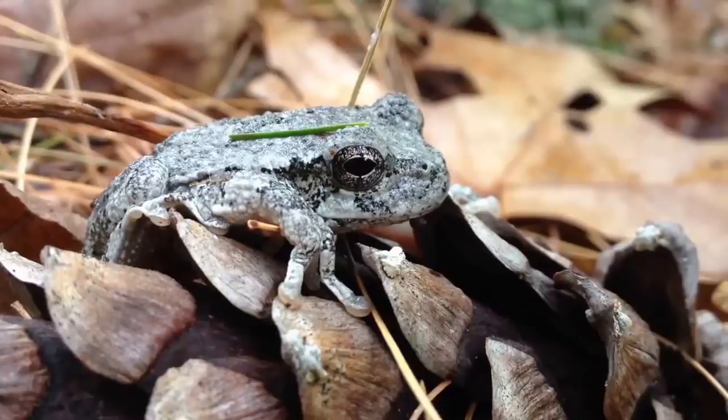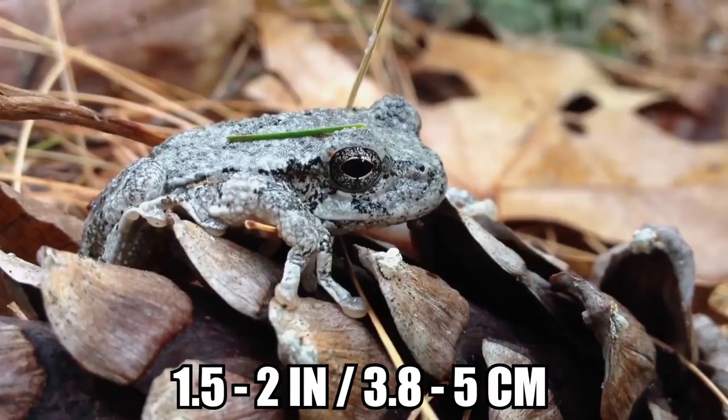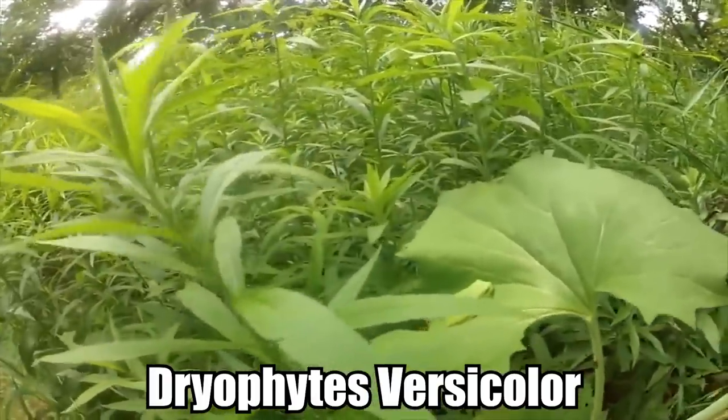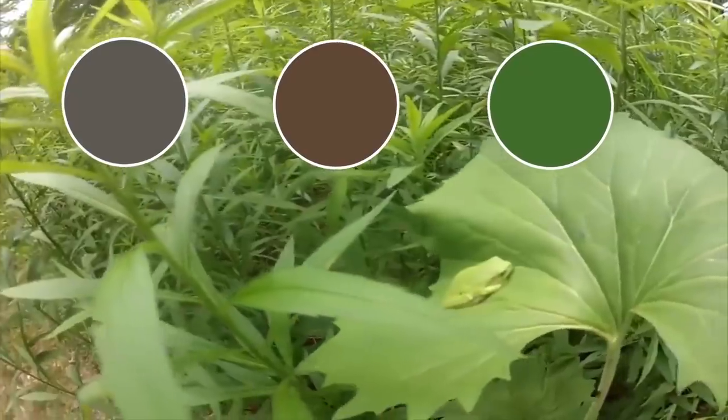The grey tree frog is a small species growing to just one and a half to two inches long, endemic to the eastern US and southeastern Canada. Its scientific name, Dryophytes versicolor, owes to its ability to change color from grey to brown and green for camouflage purposes depending on its surroundings. These warty frogs change color more slowly than a chameleon but can still transform in seconds. When in unnatural habitats they generally remain grey, and when they're cold they tend to be grey or dark.